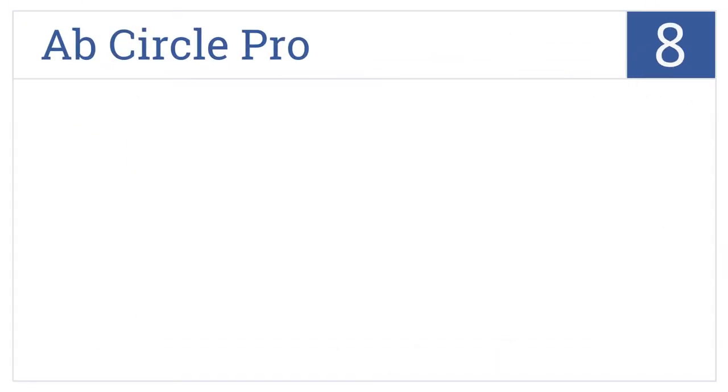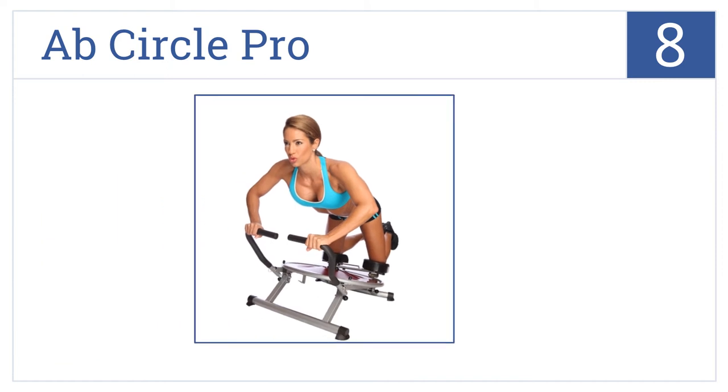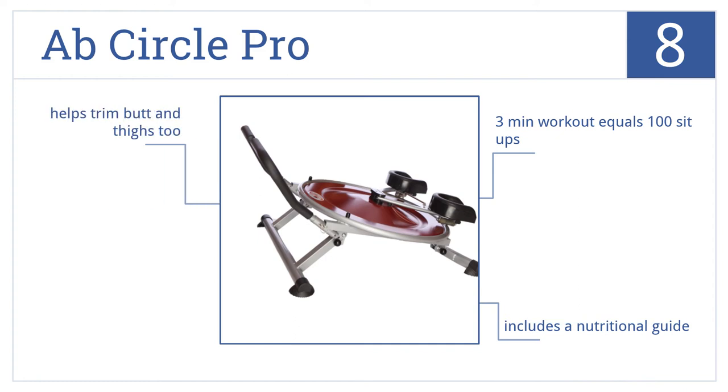Coming in at number 8 on our list, the Gym Quality Ab Circle Pro offers a fun and unique way to burn fat while working out obliques, upper, middle and lower abs while rotating on a friction-free track. It includes a nutritional guide and can help to trim the butt and thighs too. A 3-minute workout equals 100 sit-ups.